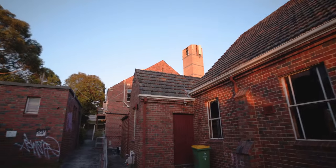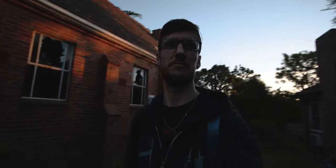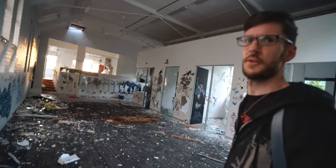We're just at the church, having a walk around, and surprisingly this is even more crap than when I was here about two months ago.